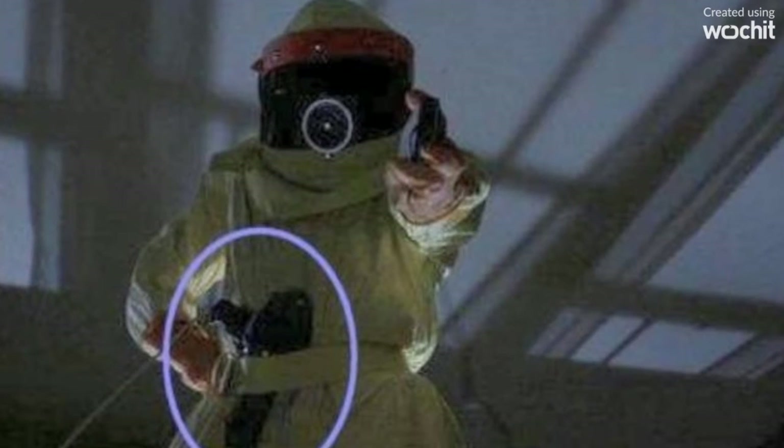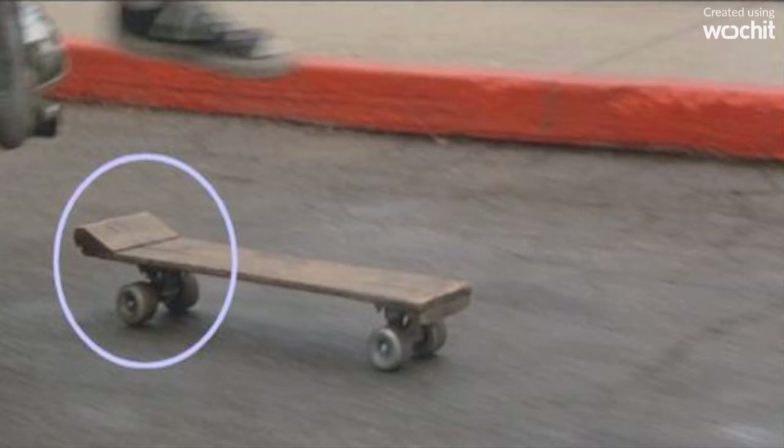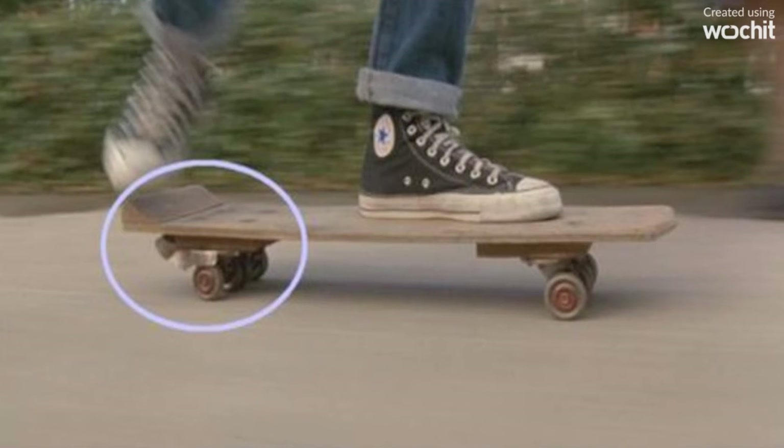When Marty visits his dad as Darth Vader from the planet Vulcan, he has a hairdryer in his belt, which disappears between shots. The skateboard Marty uses in 1955 also changes — there is no metal attachment in one shot, but it is present in the next.